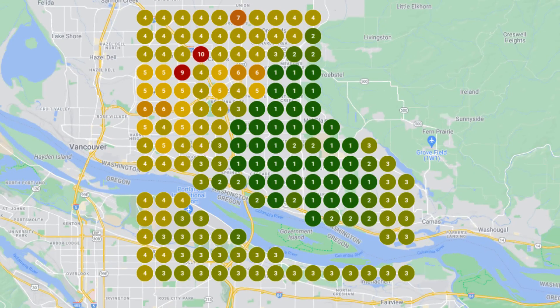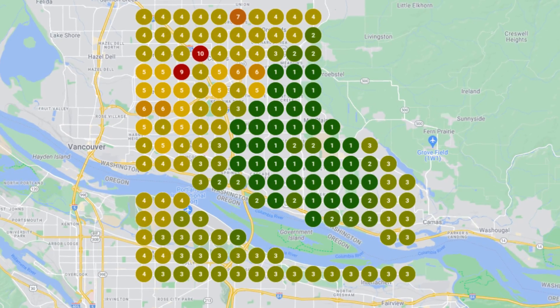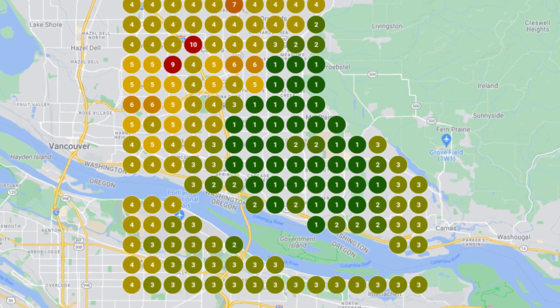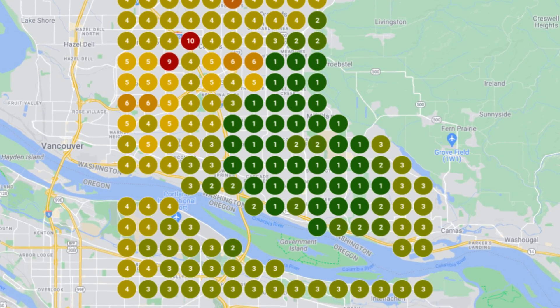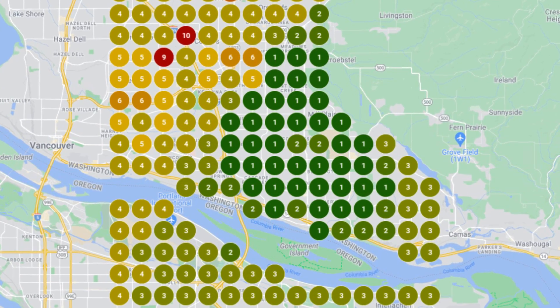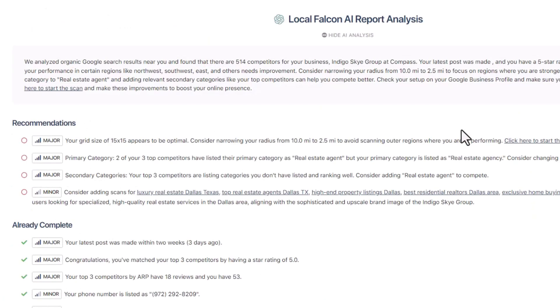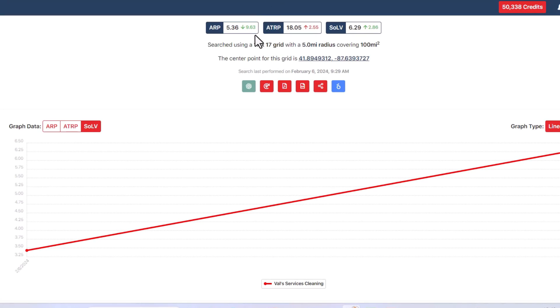All you need is a grid tracking tool. A grid tracking tool shows a visual map of how your listing is performing from every potential search location within your city or region. It uses colors to show rankings, making it very easy to see where your business is doing well and where it could improve. Beyond just showing rankings, these tools also offer features like competitor analysis, AI-driven tips for boosting visibility quickly, and the ability to track changes in rankings over time.